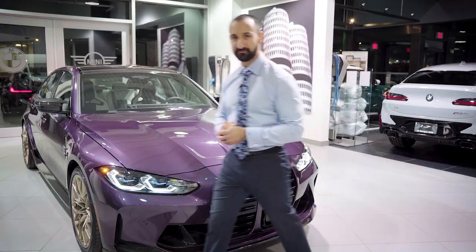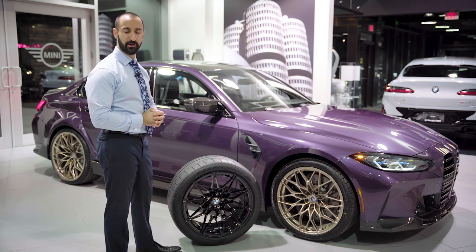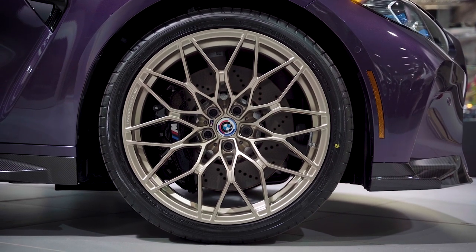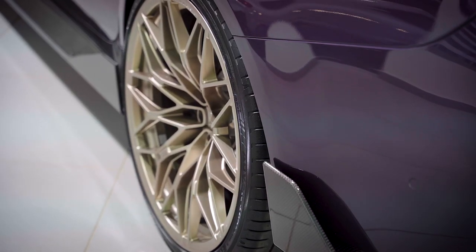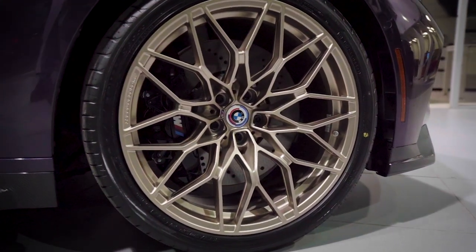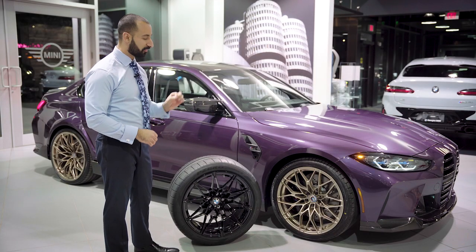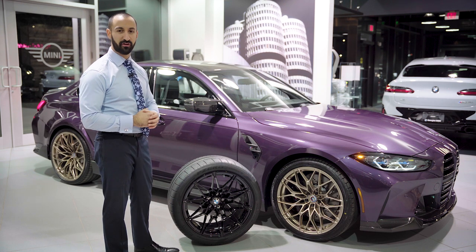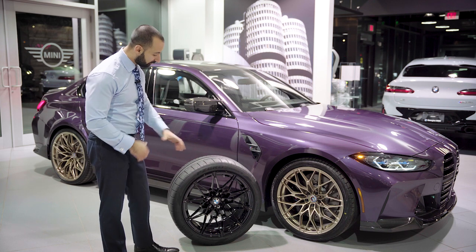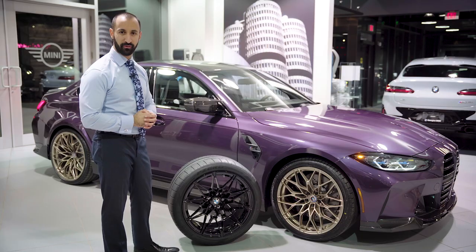Now as you can tell, the rims on this car are not exactly stock, but they are in fact a genuine BMW performance part. We've got the stunning Frozen Gold M Performance staggered rim set from BMW. In the front normally you would have a 19 and then a 20, but on these particular ones we have a 20 and then a 21 on the rear. These are still a $500 option, but these particular Gold M Performance rims really hit the nail on the head and I don't think you could have possibly picked a better rim option.